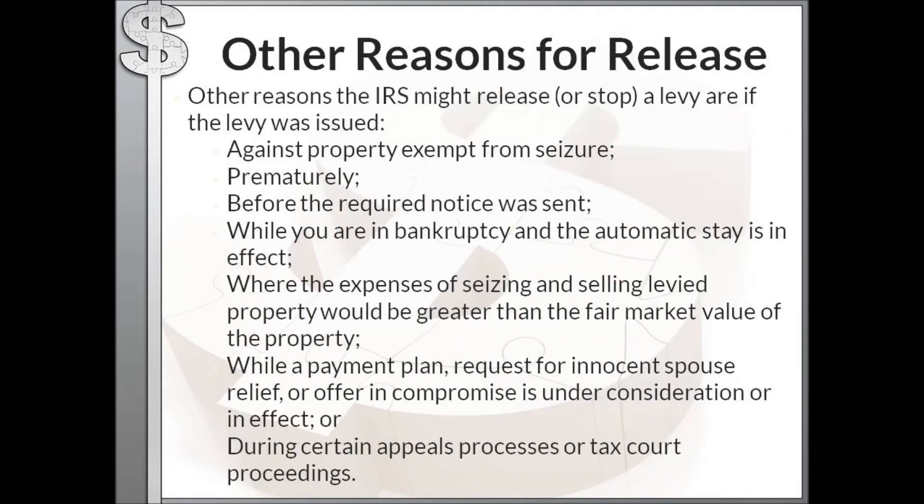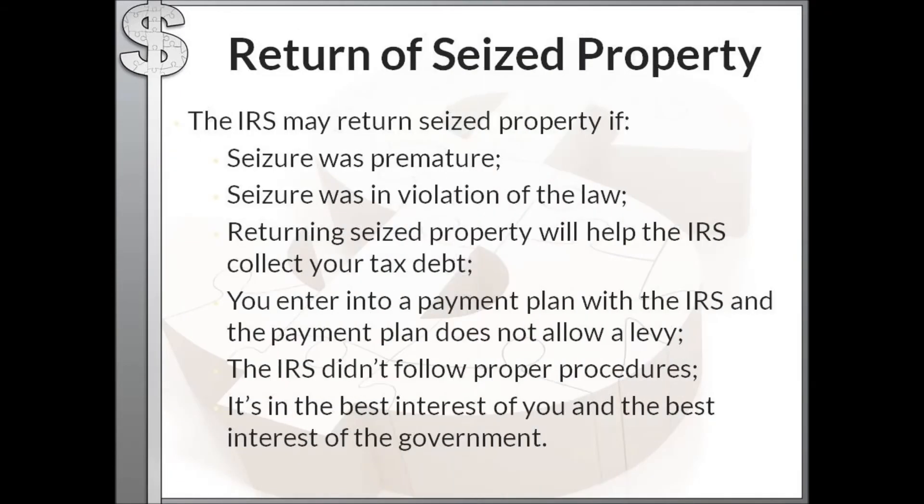Other reasons the IRS might release a levy include: the property levied is exempt from seizure; the required notice was not actually sent to you; the levy was issued while you're in bankruptcy and an automatic stay is in effect; the expenses of seizing and selling the property would exceed its fair market value; a payment plan is not in place; or a request for innocent spouse relief or an offer in compromise is under consideration. During certain appeals processes or Tax Court proceedings the IRS may also release the levy.